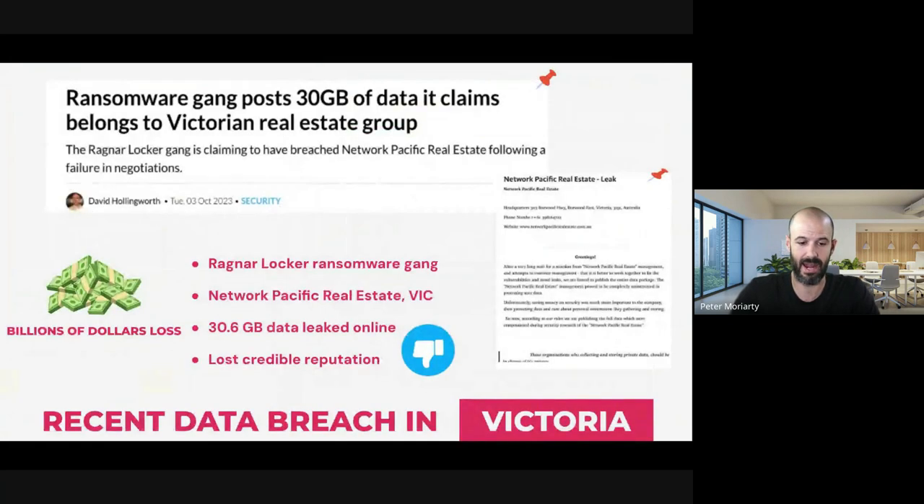We've had our own very public breaches — I mentioned Optus and Medibank already. More recently in Victoria, a ransomware group attacked a real estate agency network and leaked quite a lot of data online after posting a ransom demand. Pretty crazy stuff.